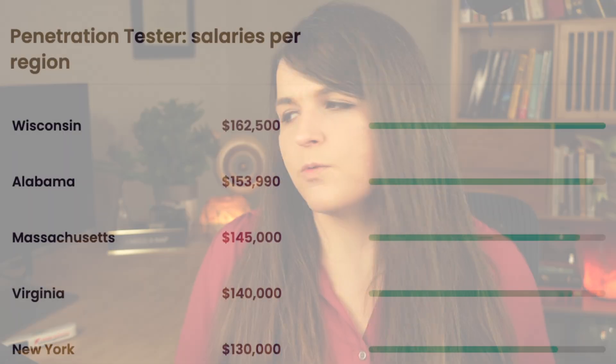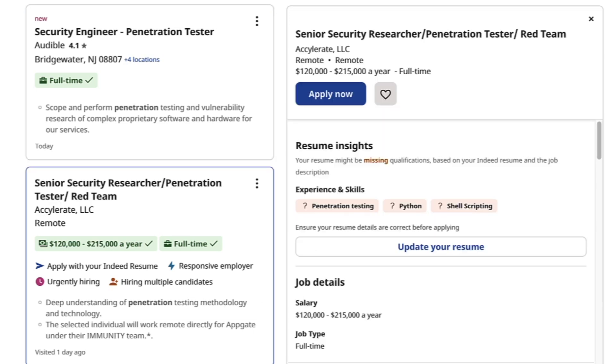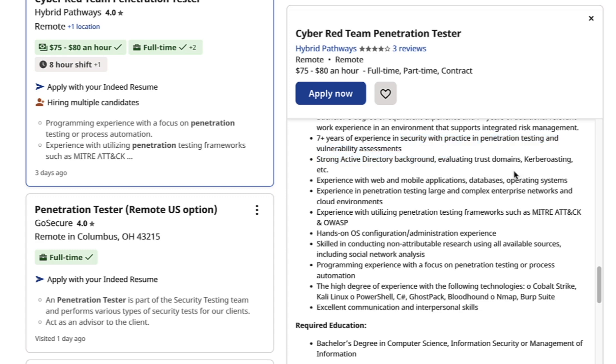The best negotiating tip I've ever found: when they ask you what your salary requirements are, never say 'I want this amount.' Say, 'The market value of my skills places me at about $130,000.' It's really hard to argue with that. The highest paid states for a pen tester are Wisconsin, Alabama, Massachusetts, Virginia, and New York — according to talent.com data from about 780 different jobs. Some states pay more because there's less talent and less competition for these jobs. Looking at various job postings, you can make $135,000 to $160,000 with two to three years of experience, and it's about skills, not just how long you've been in a role.